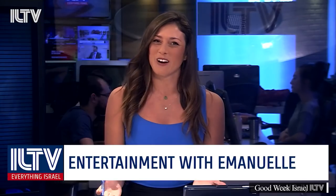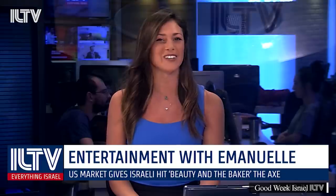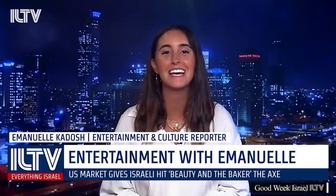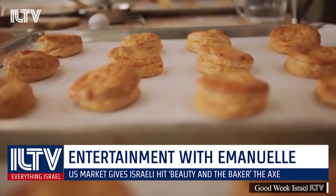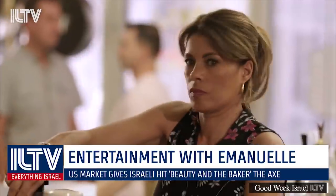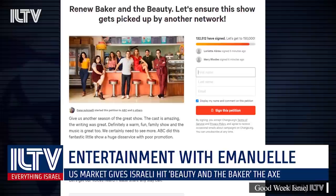Now it's time for an entertainment rundown with Emmanuel Kaddosh. ABC has officially canceled the Israeli adaptation of the Baker and the Beauty TV show just after its first season. The romantic comedy drama was canceled after its nine-episode freshman run. Fans and celebrities across America were not having it — a Save the Show campaign petition has been trending and has already racked up more than 130,000 signatures in an effort to get another network to pick it up.